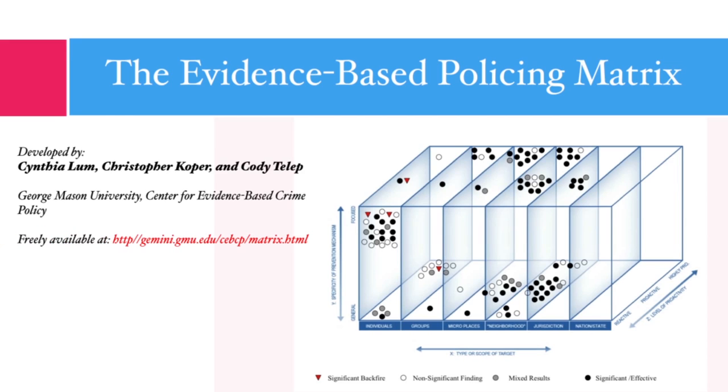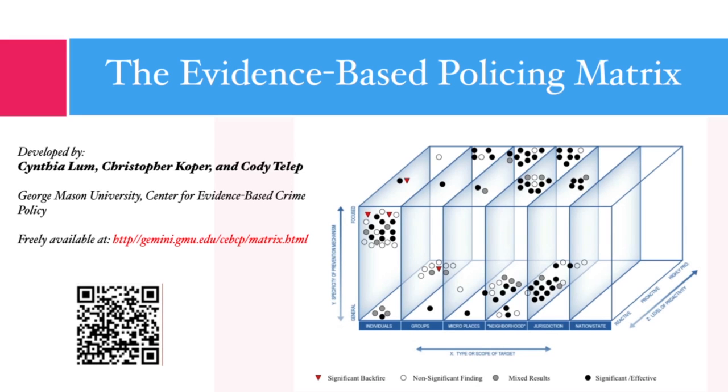With regard to the research on police crime control efforts, this information has been compiled in an easy-to-use and freely available online tool called the evidence-based policing matrix. I won't go through the creation of the matrix in this module, but I'm going to summarize quickly what we learned from it about generalizations on what works in policing. For those who'd like to learn more, the website is listed on this slide, or you can use your smartphone to link to the QR code on the left-hand corner.